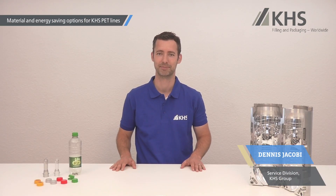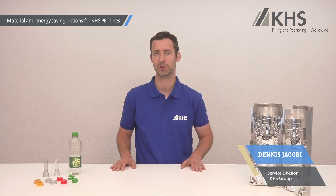Hello and a warm welcome to today's KHS service shortcut. My name is Dennis Jacobi and I would like to introduce to you the most efficient methods to further increase the sustainability of your KHS PET line.